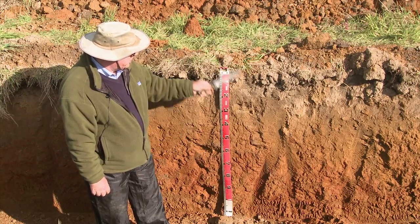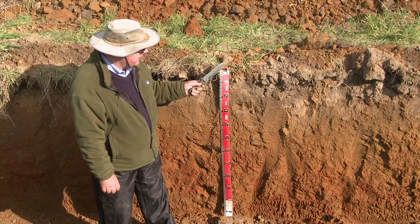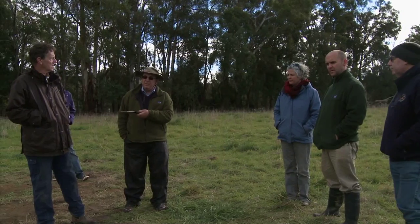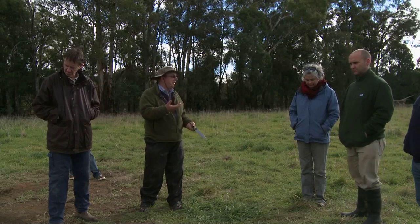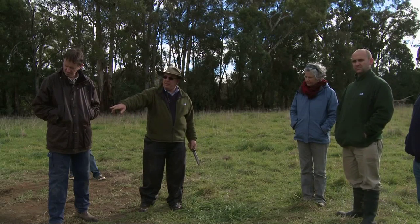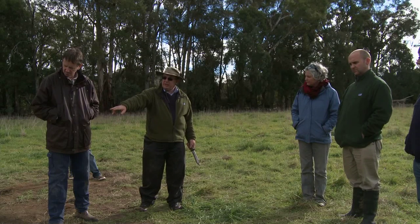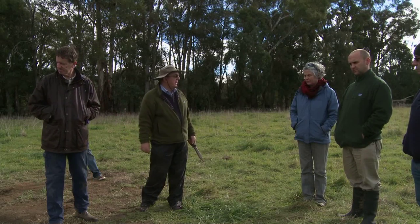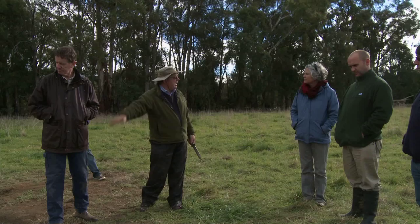The general consensus was this is one of the better profiles in the area, given the variation in this paddock and given that it's on a lower slope. With the two groups taking pH readings, the first group found about four and a half at the top, slightly below four and a half just at about 20–25 cm, and then about five and a half all the way down — consistently around five to five and a half further down, so it wasn't getting any more acid. The acidity was concentrated in the top.